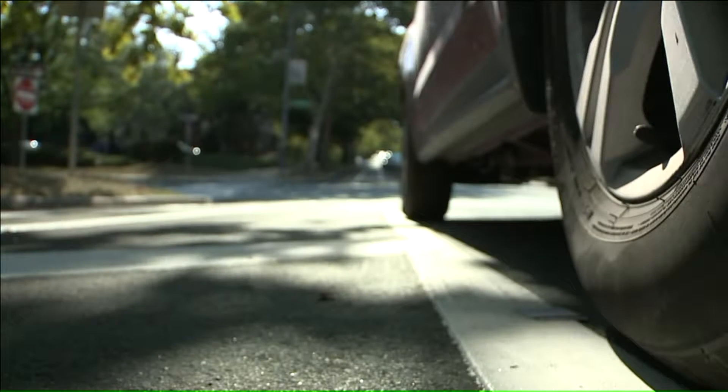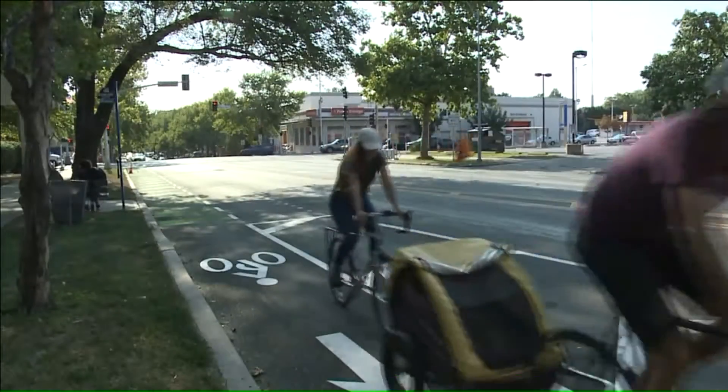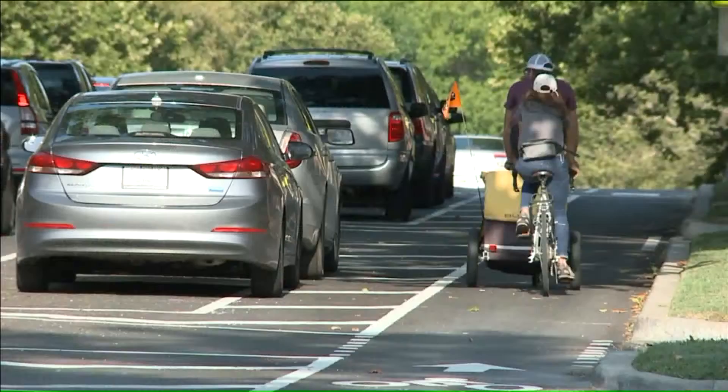What we see as a result from things like that is people slowing down because they don't have enough room to really maneuver like they once did. Slower traffic and a separate space for cyclists make some people feel more comfortable.